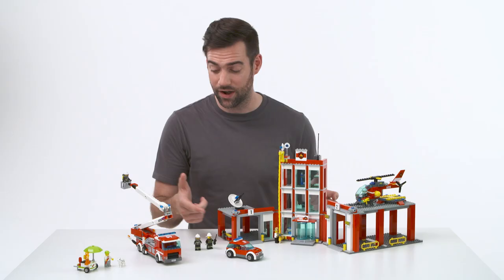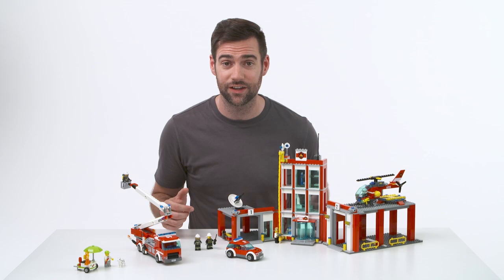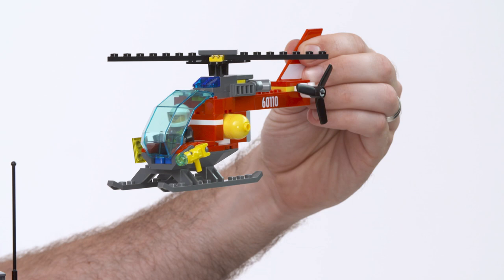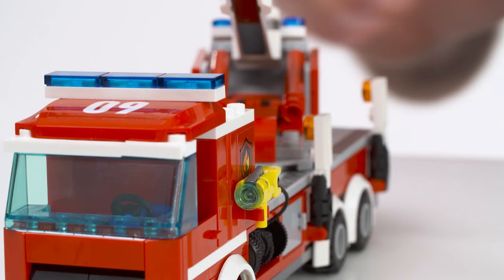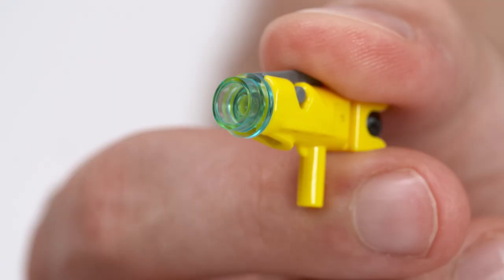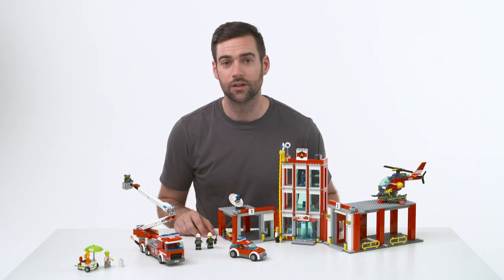Now there are five fire fighting minifigures to introduce you to and they get around using a range of speedy vehicles: the fire chief's car, the fire truck with its cool cherry picker function, and the high flying helicopter. And when they arrive at the scene, they've got a special stud shooting hose to douse the flames.